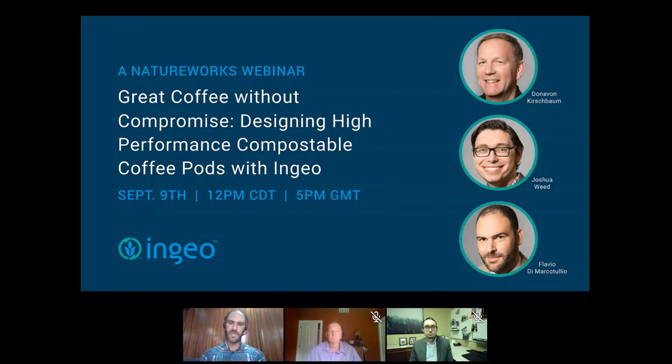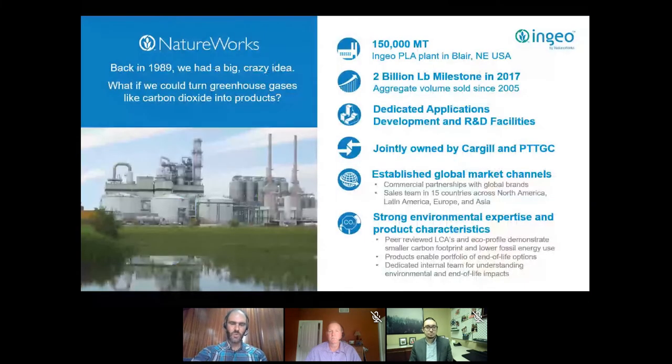We will have time at the end of the presentation for a Q&A session, and we'll try to answer as many questions as possible. On your right-hand side there's a tab where you can type your questions — please feel free to ask. We want to make sure this is an interactive session.